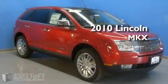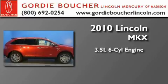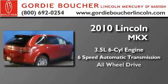This is a brand new 2010 Lincoln MKX. It has a 3.5 liter 6-cylinder engine, a 6-speed automatic transmission, and all-wheel drive.